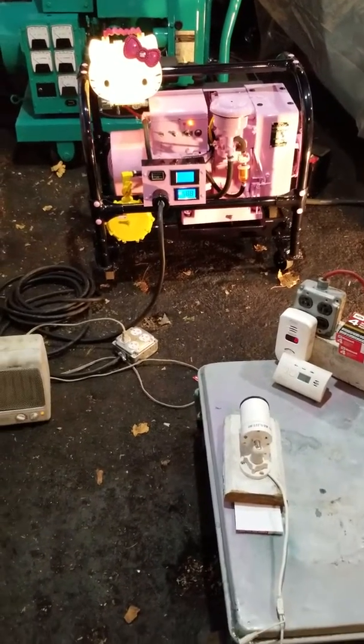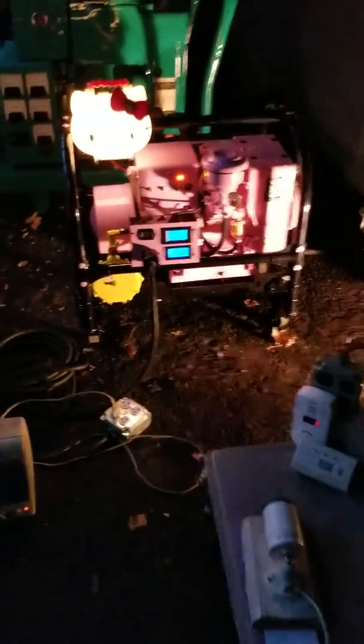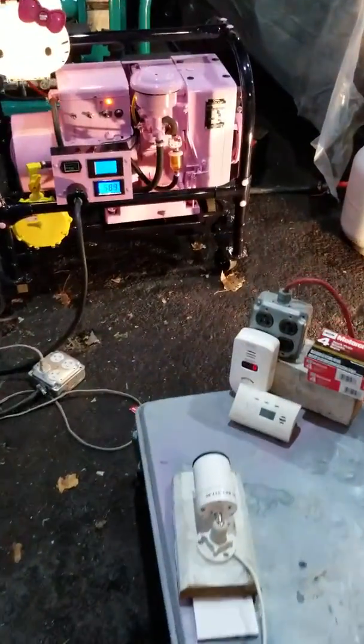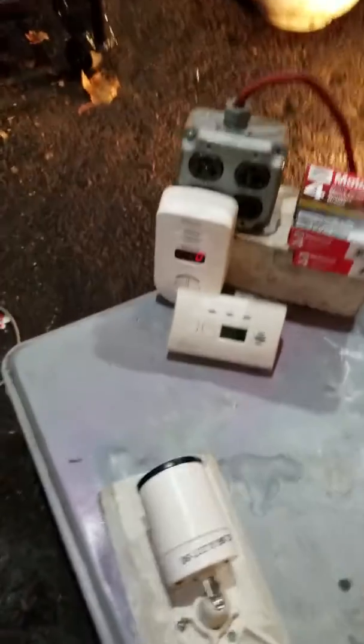Okay, SmokeStack fans, we are now testing the Hello Kitty generator with the lightable head. Look at that. What I need is my testing for CO. So right now we're at zero parts per million. We got two detectors running.